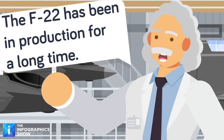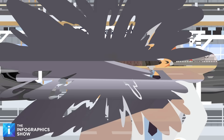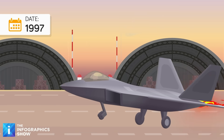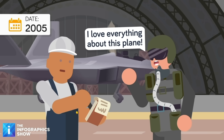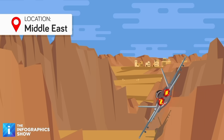But despite being a modern-day marvel, the F-22 is older than you might think. It was first built back in 1996, and it took to the skies for the first time a year later in 1997. The jet then underwent years of testing before it was finally introduced to active military service with the US Air Force in 2005. Since then, F-22s have been deployed around the globe.